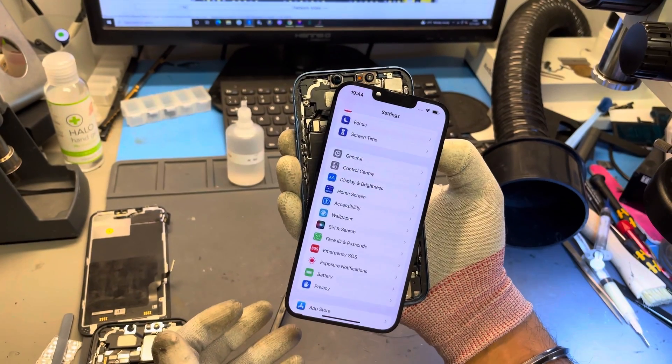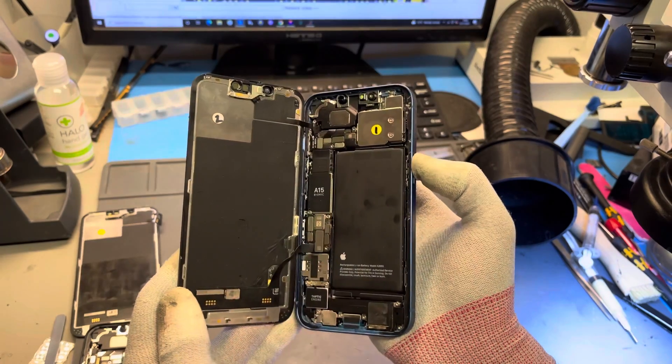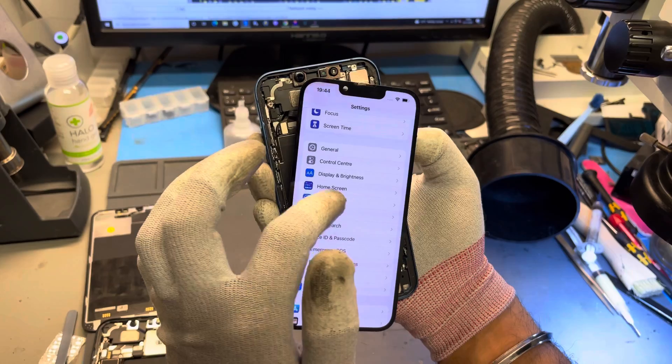We do believe that this was just a glimpse into the future, where screens will continue to communicate with the biometrics in the iPhone. We'll keep you up to date with our research. We'll see you next time.